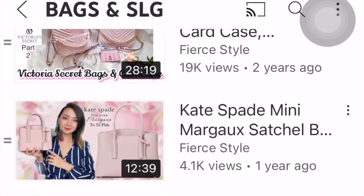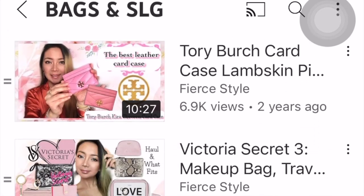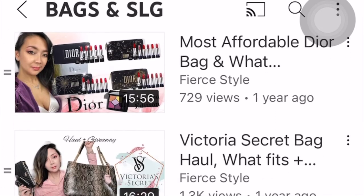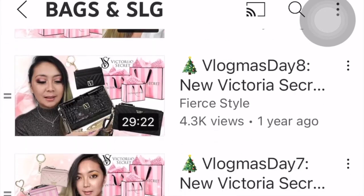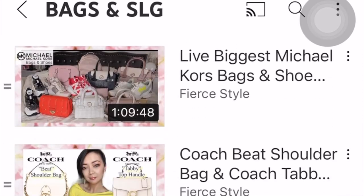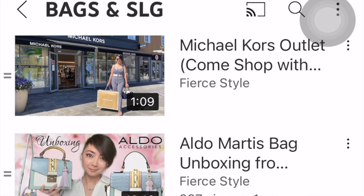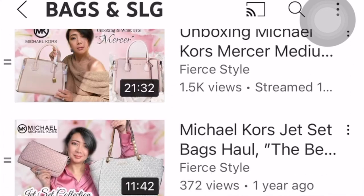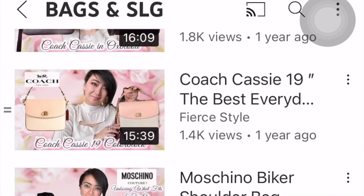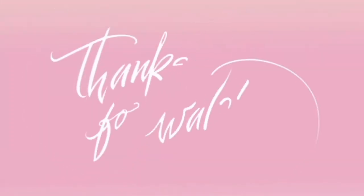Don't forget that I do a lot of bag videos here on my YouTube channel, from very affordable Victoria's Secret bags to contemporary brands like Michael Kors, Marc Jacobs, Tory Burch, Coach, and more. I'm just starting to build my luxury collection — baby steps! If you haven't seen my other videos, go check them out. See you on my next one, and remember to stay fierce and fly high. I love y'all!